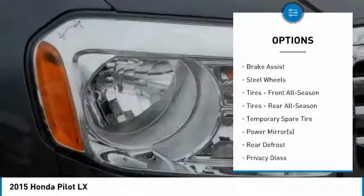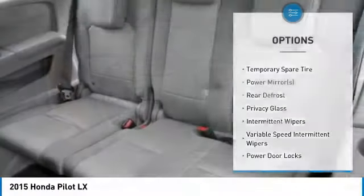Steering wheel audio controls, stability control, backup camera, tow hitch.